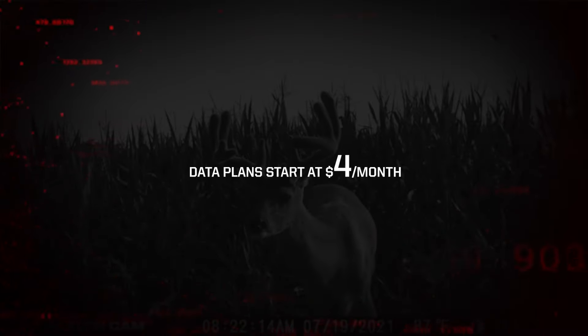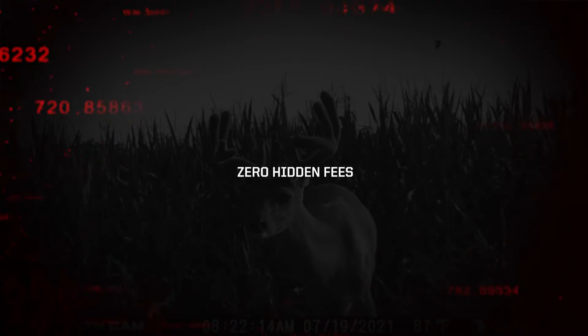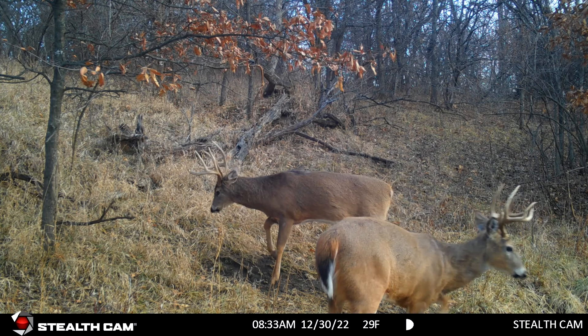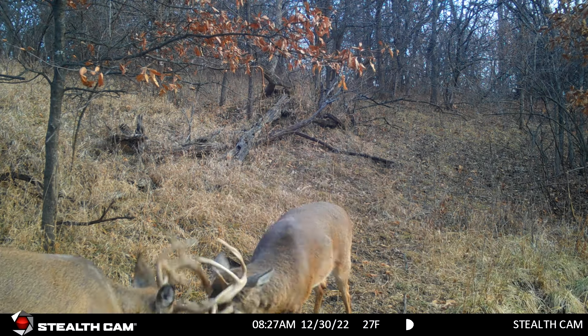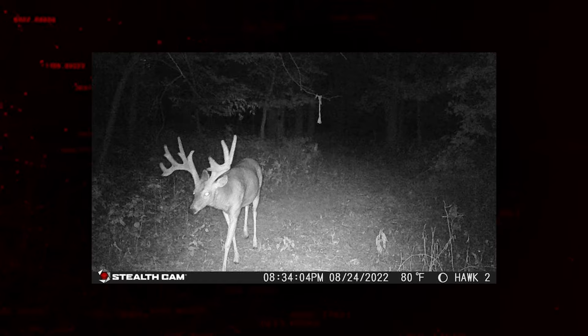With affordable data plans starting as low as $4 a month and all-new multi-camera discounts and zero hidden fees to unlock features, users can access the best photo and video quality and afford to run more cameras than ever. More cameras, more info, more successful hunts. The pinnacle of image quality and sharpness — the all-new Deceptor from Stealth Cam.